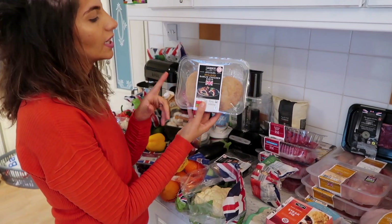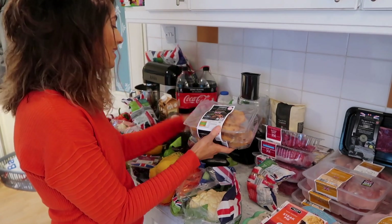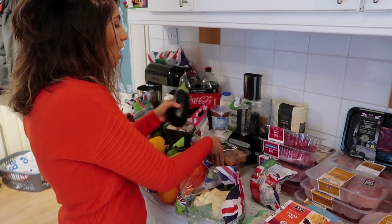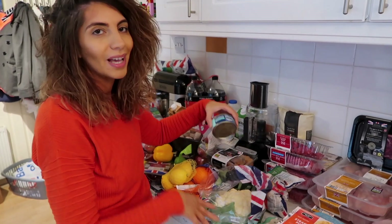Andrew wanted to try these breaded chicken kievs, so we picked up some of those, as well as the concord chicken fillets. These are really delicious — the kids and myself enjoy those. They're just nice, and they're great on wraps as well for like a pretend Nando's.